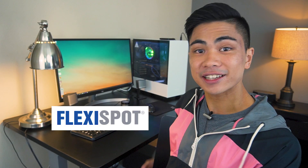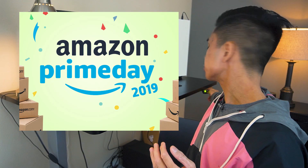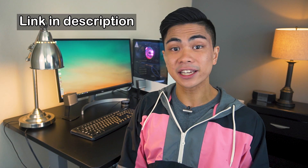Today's video is brought to you by my desk — it's from Flexi Spot. It's a motorized standing desk. Flexi Spot is running a promotion for Amazon Prime Day on July 15th for only 24 hours. This desk in multiple colors is going on sale from a retail price of around $380 down to under $270. The link is going to be in the description below — put it on your calendars, July 15th, only 24 hours.